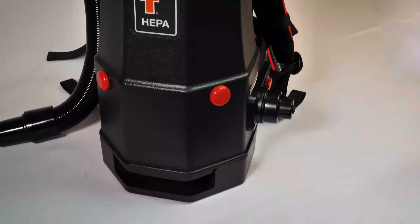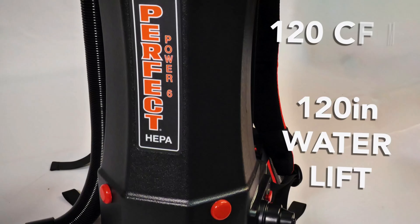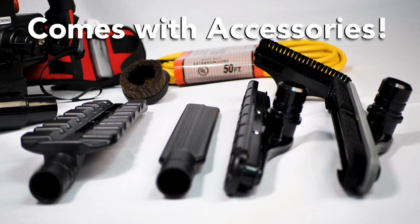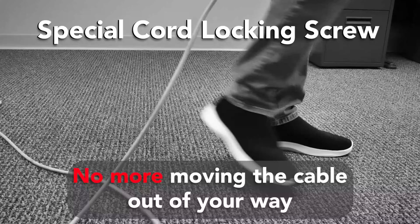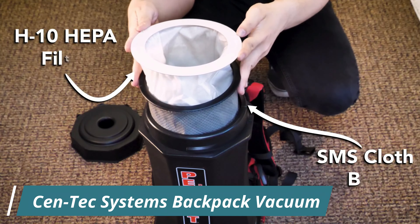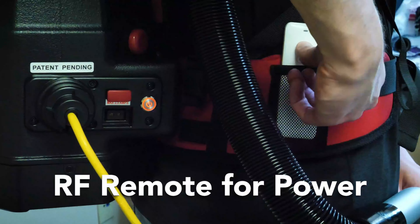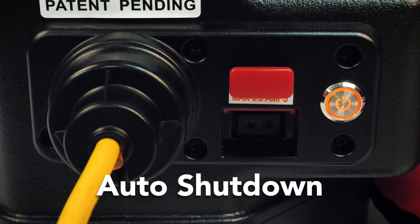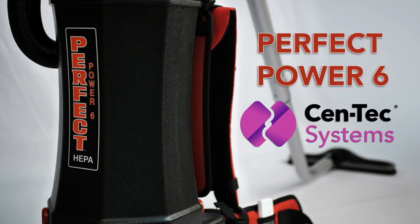Number 8: Cen-Tec Systems Backpack Vacuum. The Cen-Tec Systems 98317AZ HEPA Commercial Backpack Vacuum is a durable and efficient cleaning solution designed for commercial environments. It features a 6-quart dust capacity, allowing for extended cleaning sessions without frequent emptying. Weighing just 11 pounds, the vacuum is equipped with a padded harness that evenly distributes weight, ensuring comfort during prolonged use. The advanced HEPA filtration system captures 99.97% of dust, allergens, and small particles, promoting better indoor air quality, making it suitable for offices, schools, and healthcare facilities.